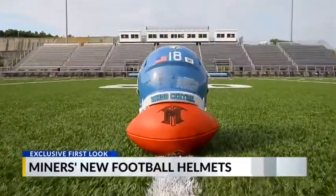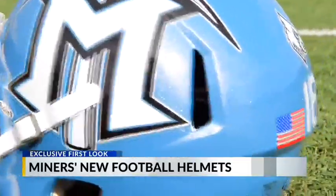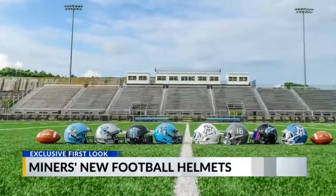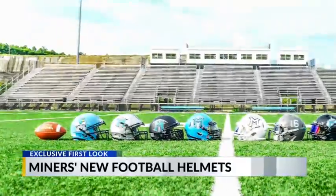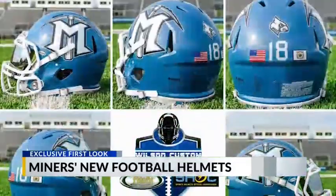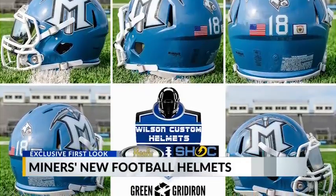Interestingly, helmet designer Wes Wilson tells us Mingo Central actually reuses their helmets from year to year, simply repainting those that can be used again. As far as the constant changes go, Wilson tells the 13 SportsZone: over the last eight seasons, we've built an identity as being non-traditional, and lots of athletes pay attention to what teams wear and how they look. It really gets our guys excited, motivated, and ready to go on Friday nights when they see some of the things we spend months on planning, especially with the helmets.